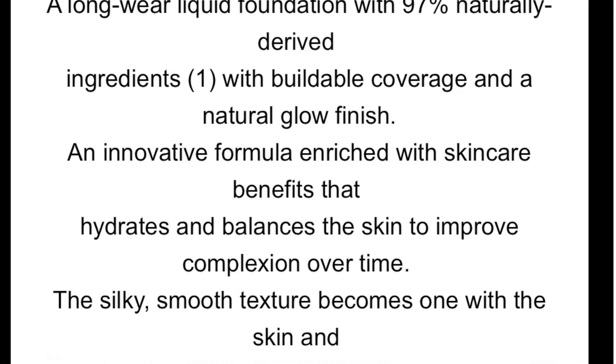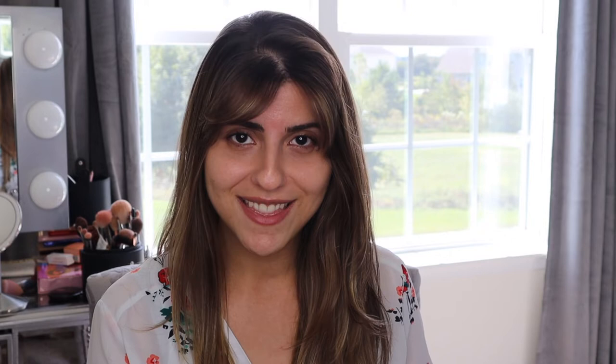What really intrigued me are the ingredients. Looking at the description on the Guerlain website, it claims to be a long-wear liquid foundation with 97% naturally derived ingredients. Now of course it does have some preservatives, so it isn't absolutely natural. They claim it has buildable coverage and a natural glow finish, with an innovative formula enriched with skincare benefits that hydrates and balances the skin to improve complexion over time.